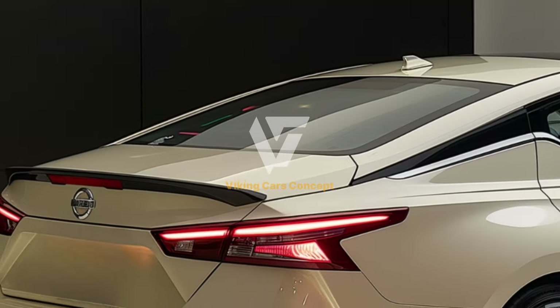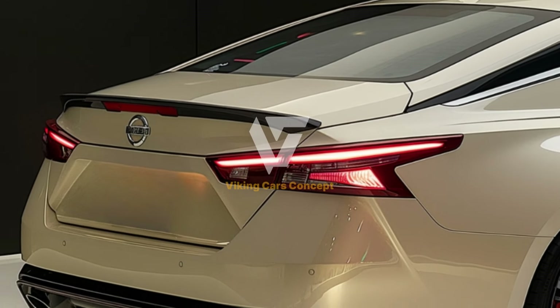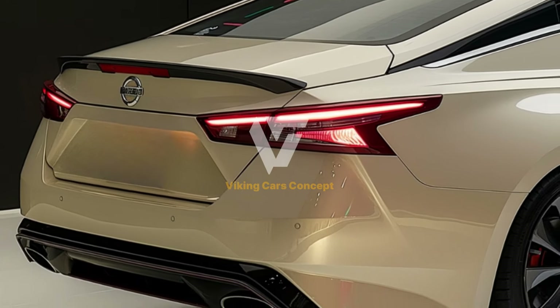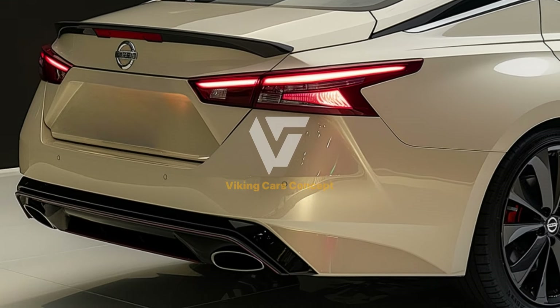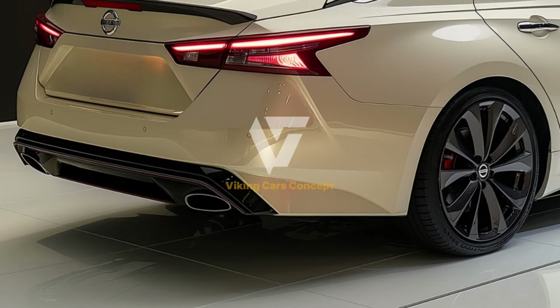Step inside the 2025 Nissan Altima and you'll find a spacious and refined cabin designed with comfort and convenience in mind. The white color option complements the premium materials used throughout the interior, creating an inviting and luxurious atmosphere. The generous legroom and headroom ensure that even taller passengers can ride in comfort.